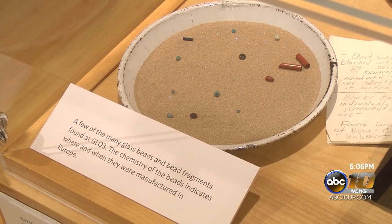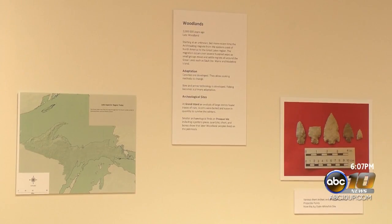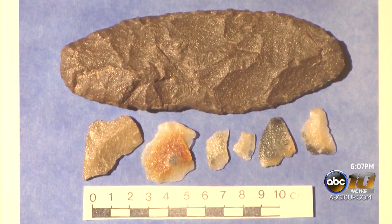Some of these artifacts are thousands of years old, including artifacts such as birch bark, which would have deteriorated very quickly if not for the ice. The exhibit comes from the former director of the Maxwell Museum of Anthropology at the University of New Mexico, who is now a Marquette resident.